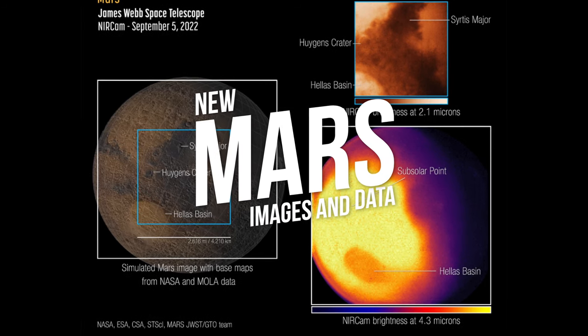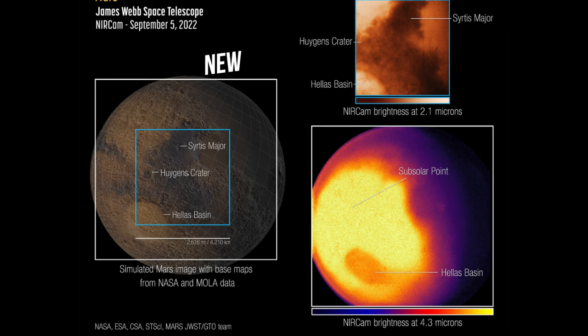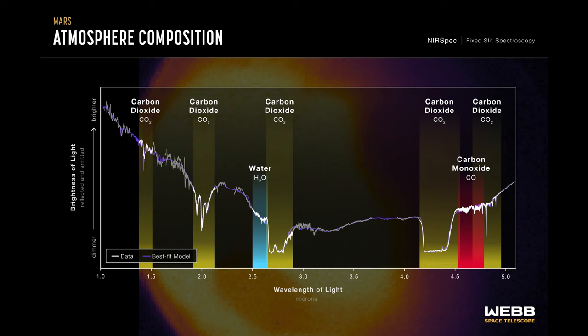The JWST also captured its first images and spectra data of our neighboring planet Mars on September 5th. Due to Webb's unique observation post nearly a million miles away at the Sun-Earth Lagrange Point 2, it provides a view of Mars' observable disk — the sunlit side facing the telescope. Webb can capture images and spectra with the resolution needed to study short-term phenomena like dust storms, weather patterns, seasonal changes, and processes that occur at different times of a Martian day. The spectral signatures of water, carbon dioxide, and carbon monoxide are easily detected with Webb, bringing hope that we may one day analyze the atmospheric composition of exoplanets.